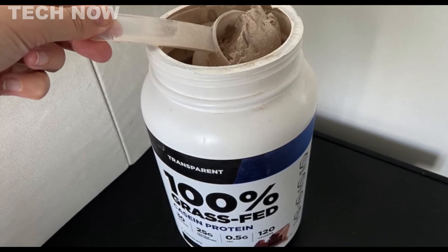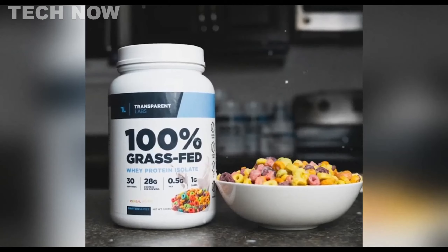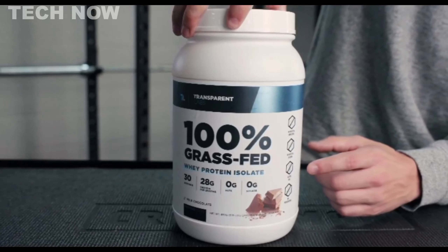Nevertheless, Transparent Labs' 100% Grass-Fed Whey Protein Isolate remains an excellent choice for fitness enthusiasts and athletes looking for a high-quality protein supplement to support their overall health and fitness goals.